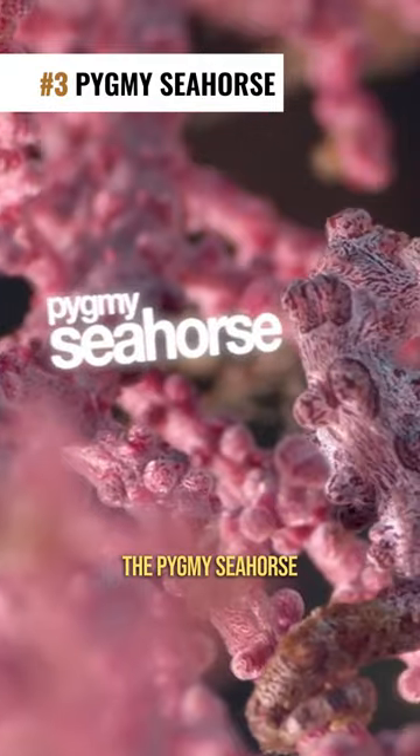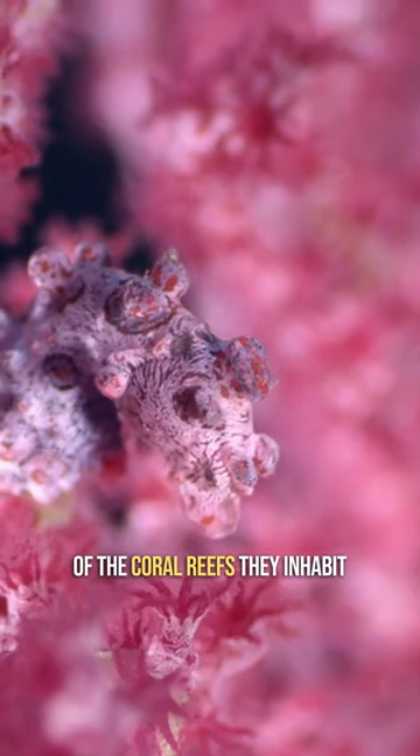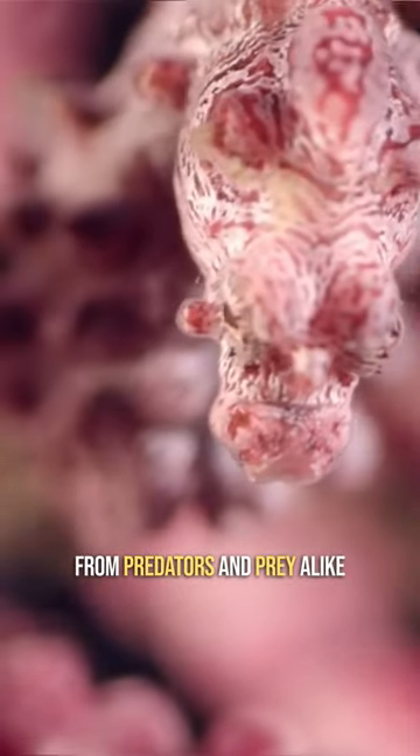Number 3: The Pygmy Seahorse. Their tiny bodies match the colors and textures of the coral reefs they inhabit, allowing them to remain hidden from predators and prey alike.